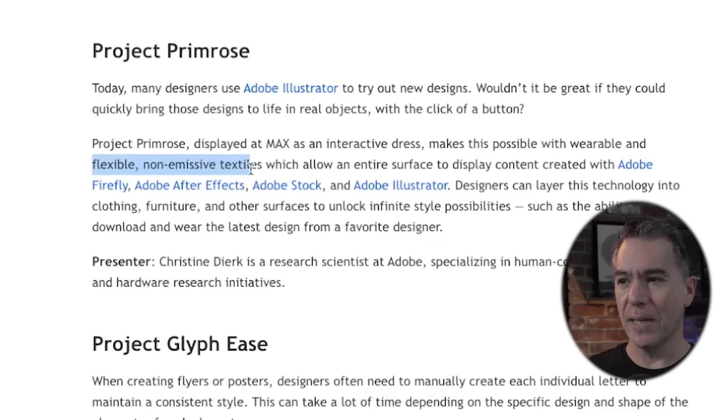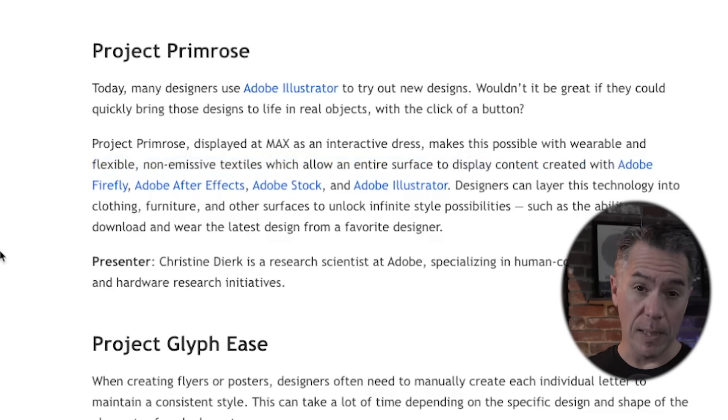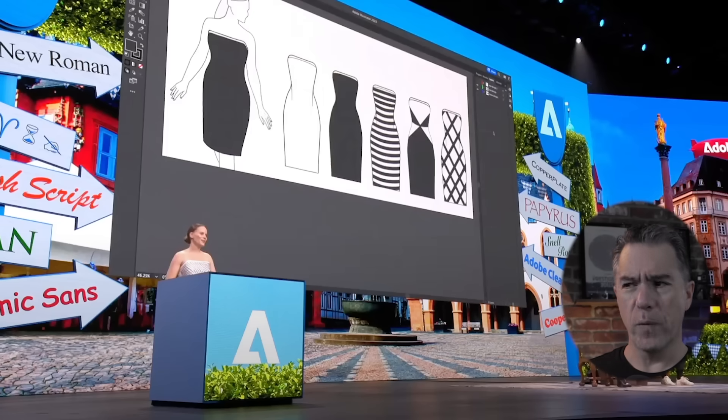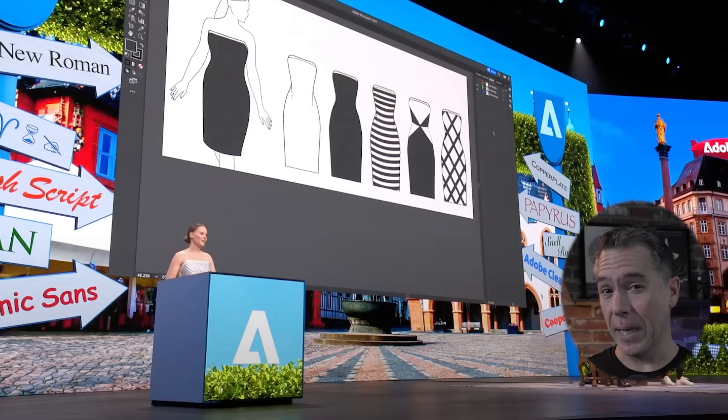Kicking off with Project Primrose, which features flexible non-emissive textiles that allow an entire surface to display content created with Adobe Firefly, After Effects, Illustrator, etc. — which reads a bit dry until you see it in action. The presentation begins innocuously enough: there's an Illustrator file with four different dress designs, but when the presenter steps from behind the podium, this is where we see something pretty insane happen.